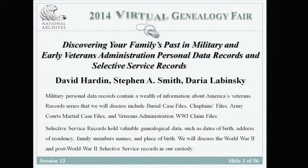We have three speakers with us this morning: David Hardin, Daria Lubinsky, and Stephen A. Smith. Military personnel data records contain a wealth of information about America's veterans. Record series we will discuss include burial case files, chaplain's files, Army courts martial case files, and Veterans Administration World War I claim files. Selective Service Records hold valuable genealogical data such as dates of birth, address of residency, family members' names, and place of birth. We will discuss the World War II and post-World War II Selective Service Records in our custody.